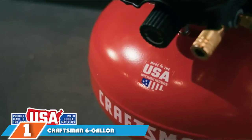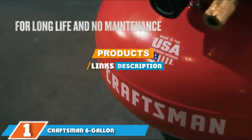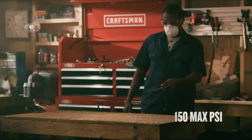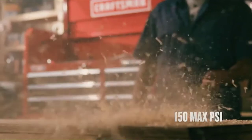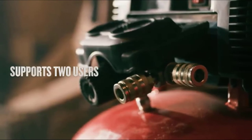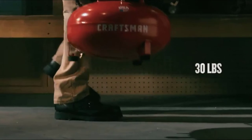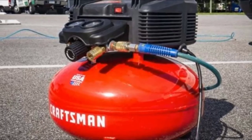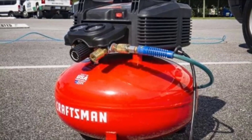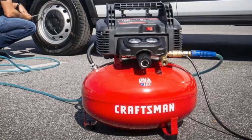Finally, the number 1 position is dominated by the Craftsman 6-Gallon Pancake Air Compressor. The Craftsman 6-Gallon Pancake Air Compressor uses its 0.8 HP motor to produce up to 150 PSI of pressure. With a refill rate of 2.6 CFM, this little electric air compressor quickly refills a 6-gallon tank to provide enough force for even the most demanding pneumatic tools. The oil-free compressor can be used for automotive repairs, fastening, inflating, cutting, drilling, and even for small spray-painting jobs.